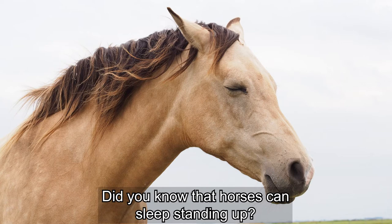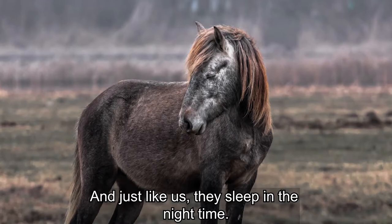Did you know that horses can sleep standing up? And just like us, they sleep in the night time.